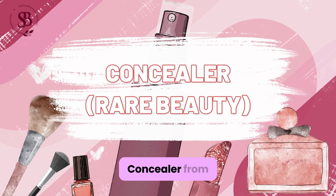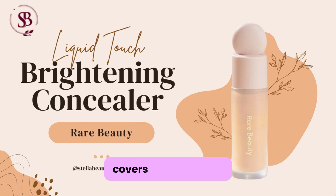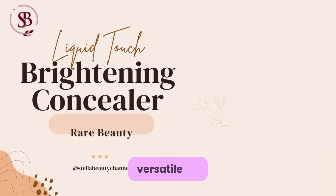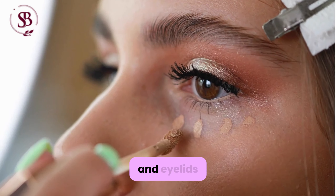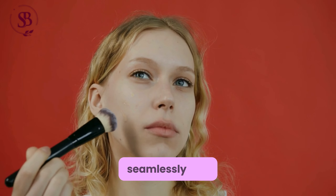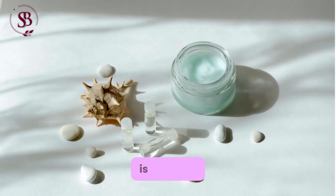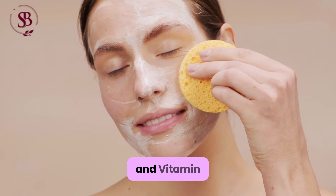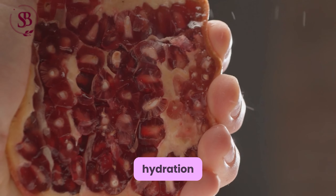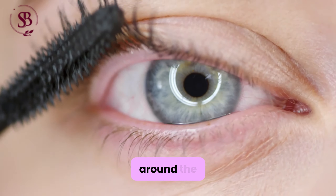Concealer from the Rare Beauty Line: An underrated product that effectively covers imperfections, versatile for use on both face and eyelids, and boasts a lightweight formula that blends seamlessly into the skin. Furthermore, the concealer is enriched with hyaluronic acid and vitamin E, providing hydration and antioxidant protection to the delicate skin around the eyes.